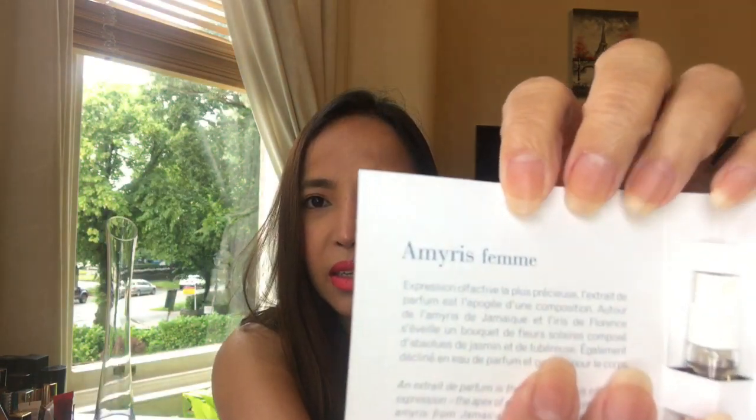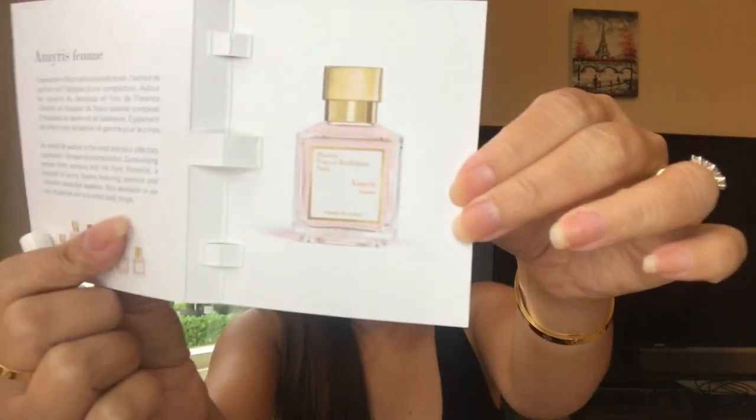The next one is Feminité — Femme — yeah, this one is like the pinkish one. That's the packaging — let me spray this one. I don't like it. I don't like that kind of smell; it's too strong.